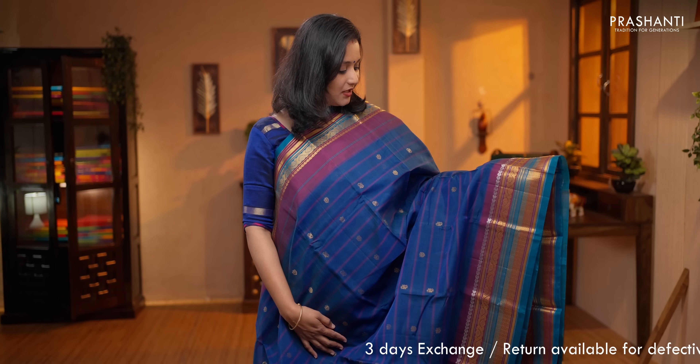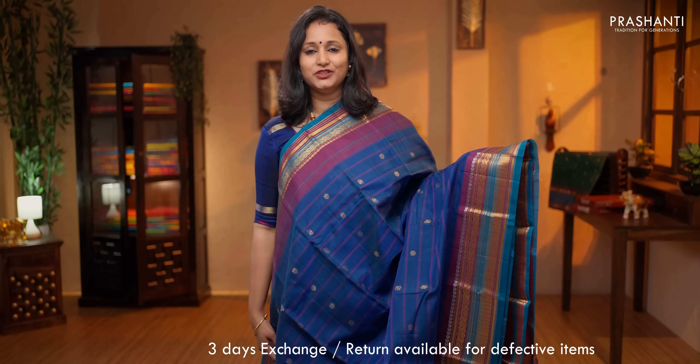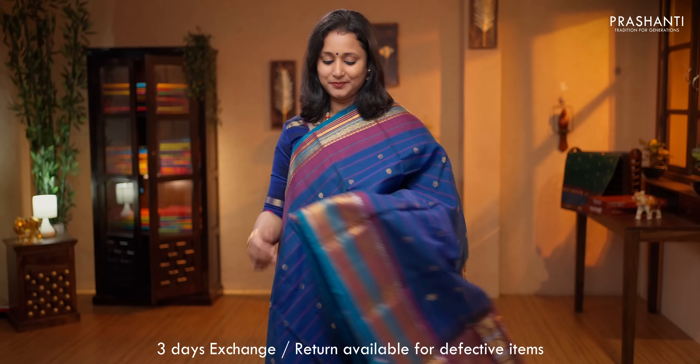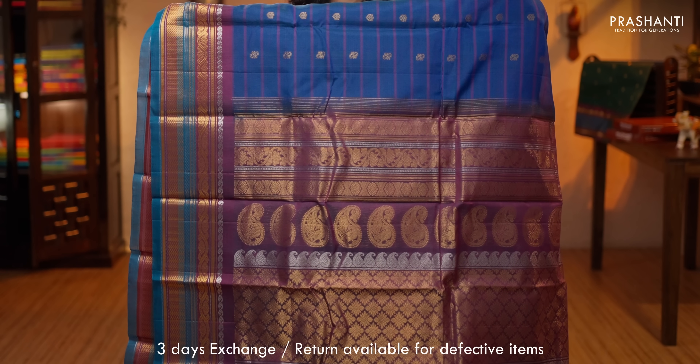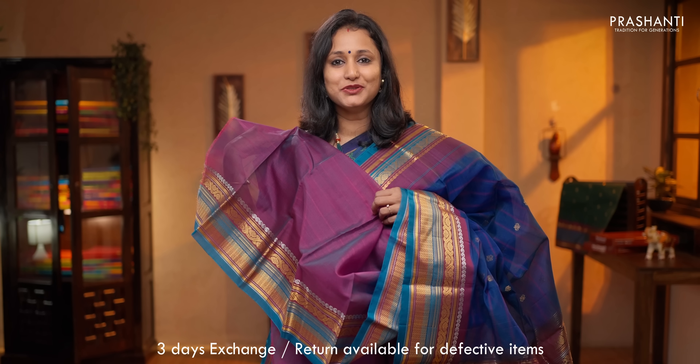Blue with deep magenta. A touch of silver zari along with gold and zari woven borders in contrast selvedge on either side. The body has got double lines woven horizontally along with small floral buttas running throughout the body. A rich contrast pallu and a contrast plain blouse, priced at $6,850.